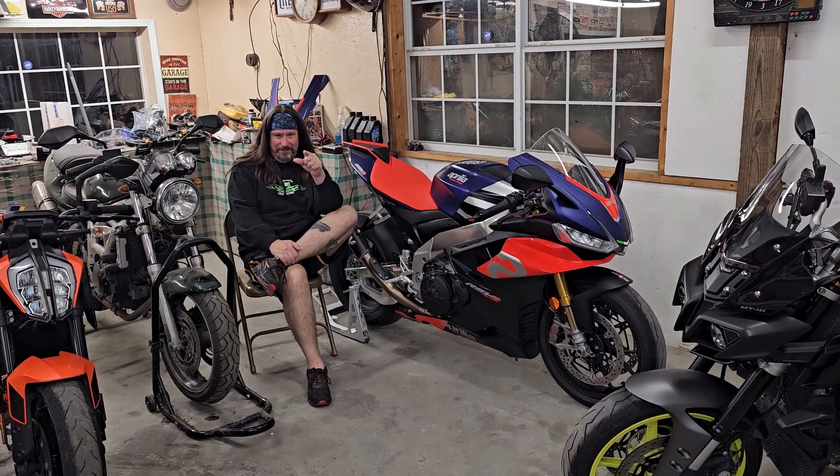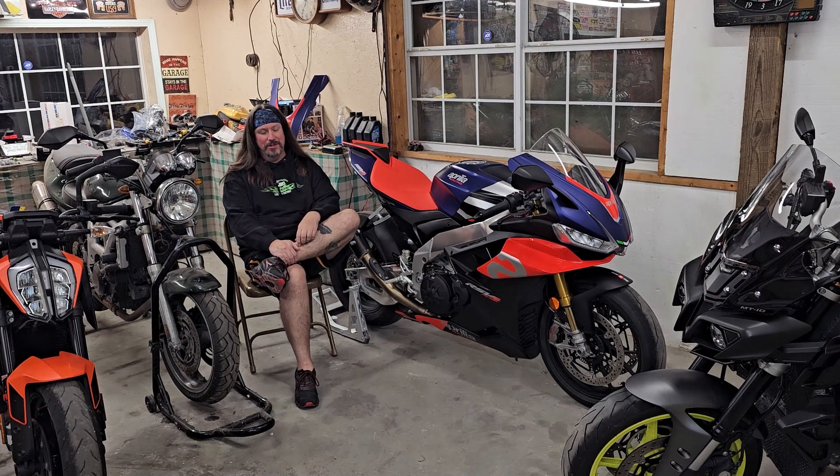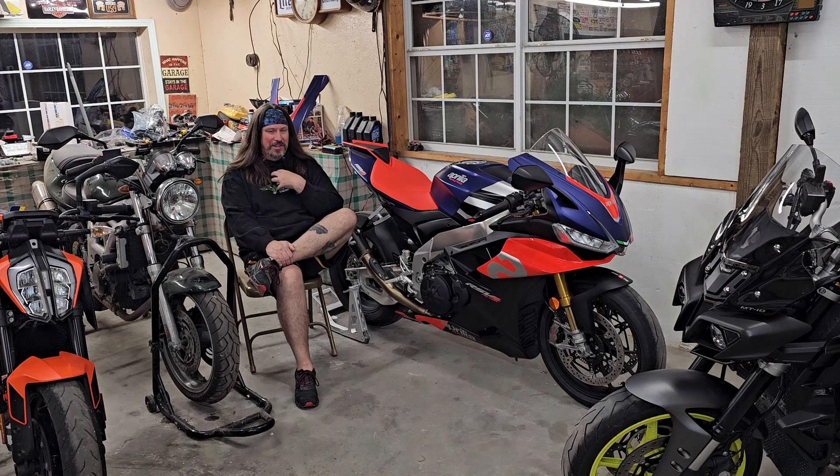Hey guys, I'm back. Let's talk about where we've been, what we've been doing, and where we're going. I'll try to keep this video kind of short, not going into too much detail, keep it halfway interesting. As you can see, both myself and the Aprilia are back together — we're both rebuilt.